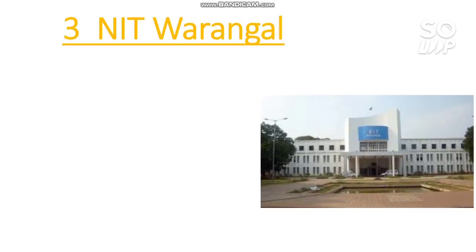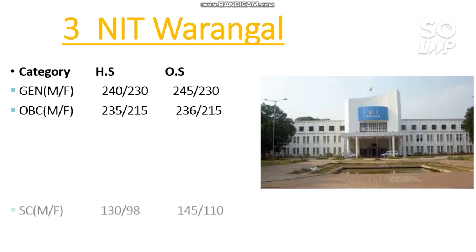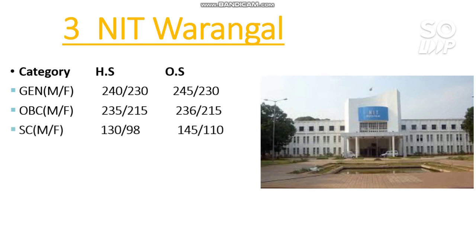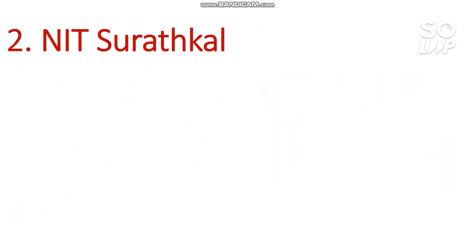Number 3 — NIT Warangal. Here are the marks required: General: 245, OBC: 236, EWS: 237, SC: 145, ST: 175 marks. I remind you again that I have made many videos on cutoffs and other entrance exams — go to the channel playlist to find different playlists for different videos. Please also support me by sharing my videos with your friends.